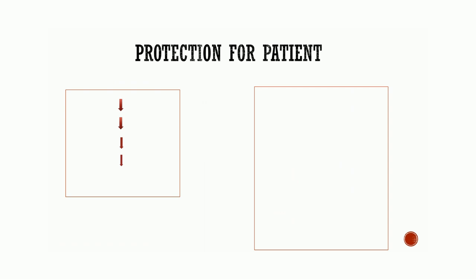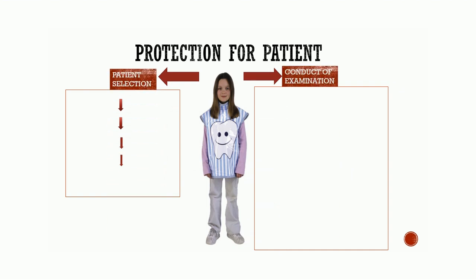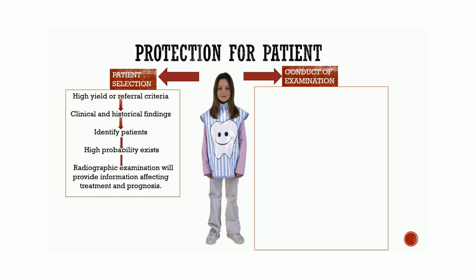Protection for patient: before the patient is exposed to radiation, two criteria should be taken care of — patient selection and conduct of examination. In patient selection, there are high-yield referral criteria, which are clinical or historical findings that identify patients for whom a high probability exists that a radiographic examination will provide information affecting treatment and prognosis. Conduct of examination: selection of image receptor includes use of high-speed films and screen films, and use of intensifying screens. Focal spot-film distance: as x-rays are less divergent at a longer distance, there is a decrease in the volume of patient exposed tissue.